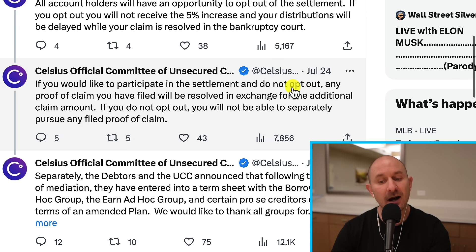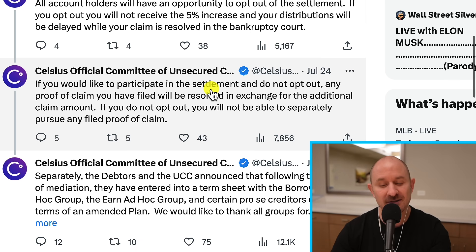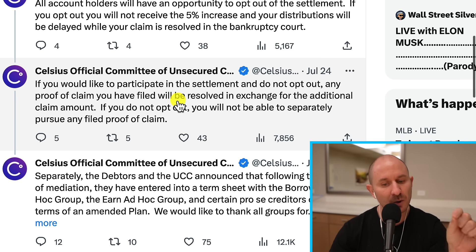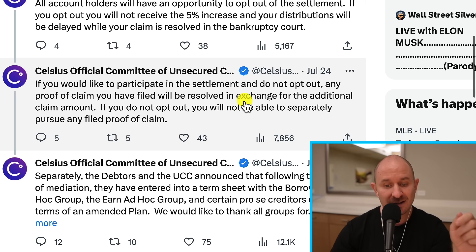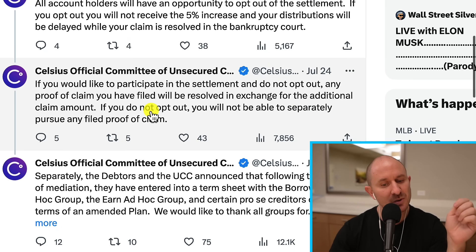What they're saying is that if you do not opt out of their settlement — which you'll probably get a chance to do in a month or two — meaning if you don't respond to their email about the claim or the vote and you just don't do anything, you will be settling, meaning you will be in agreement with this settlement. You have to do something extra to opt out. If you do not opt out, any proof of claim you have filed previously will be resolved in exchange for this 5% increase in your claim amount. If you don't opt out, you will not be able to separately pursue any filed proof of claim.